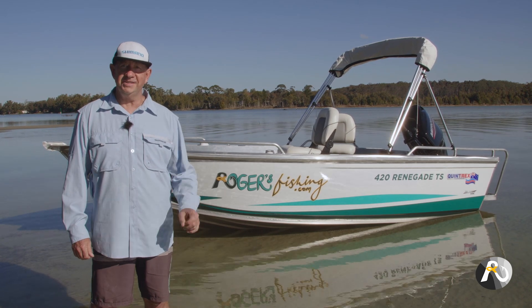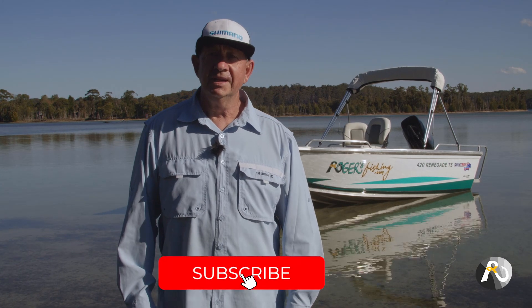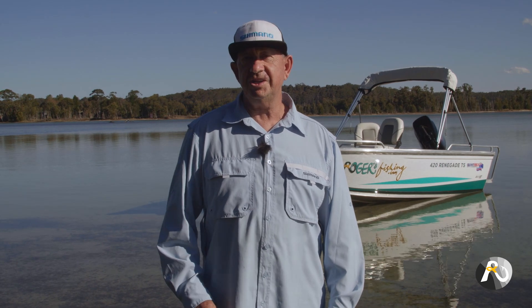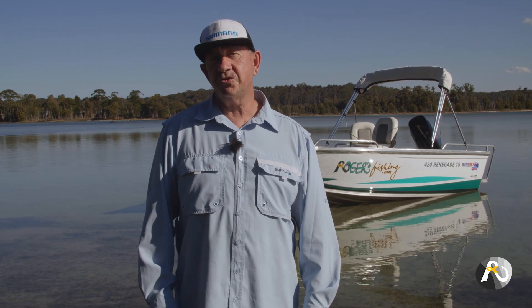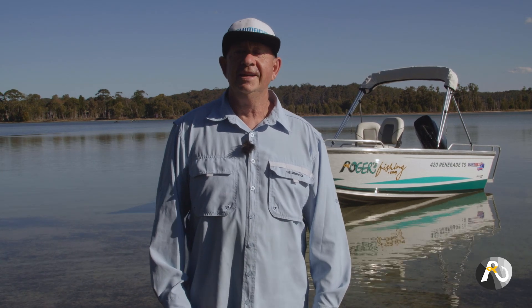It's perfect for what I want to do. I hope you found these steps helpful in finding the right boat for you. And remember to check out rogersfishing.com for more instructional content just like this video and so much more. Thanks for watching.